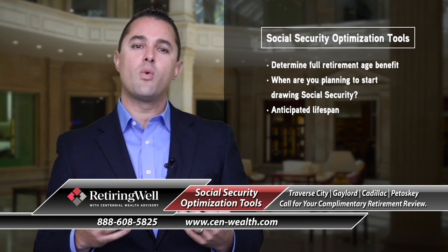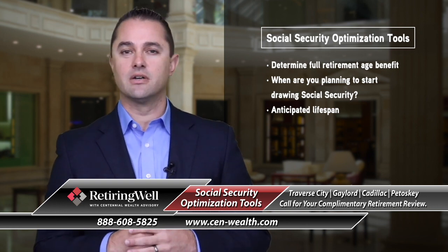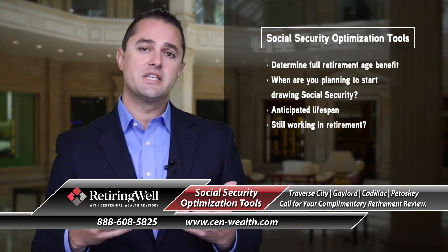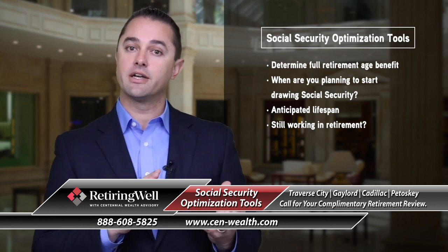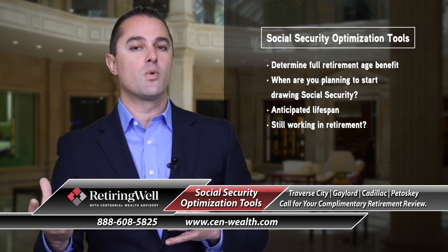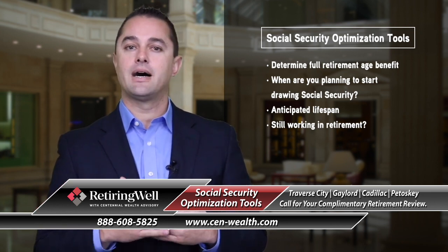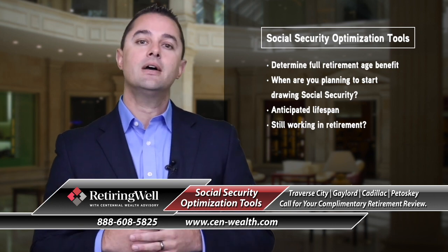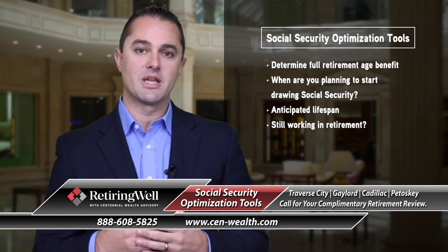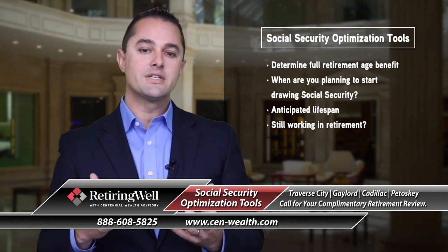Some of the other things you'll want to be factoring into Social Security optimization: are you still working? I've seen a lot of folks where they maybe retire from their career and now they're working somewhere part-time in their 60s up to mid-60s or maybe 70 years old. So what does that look like?